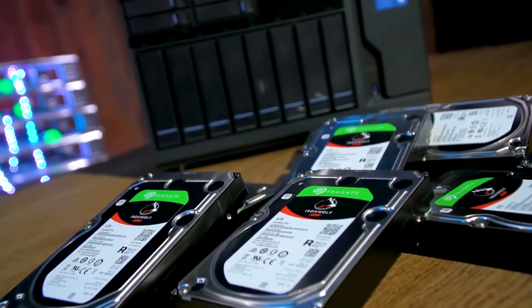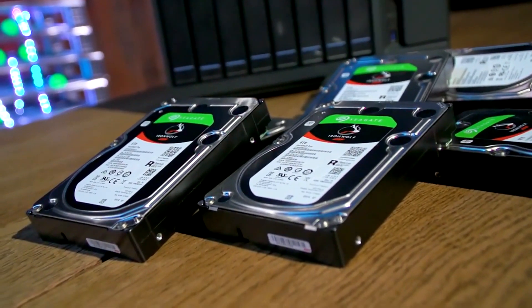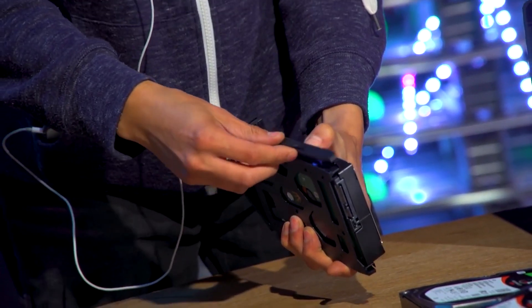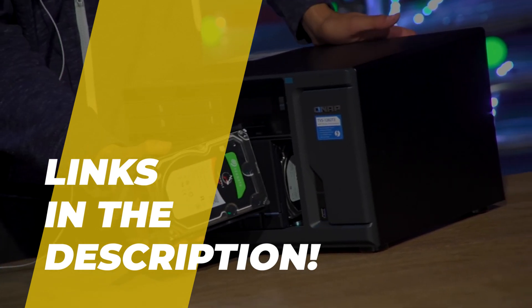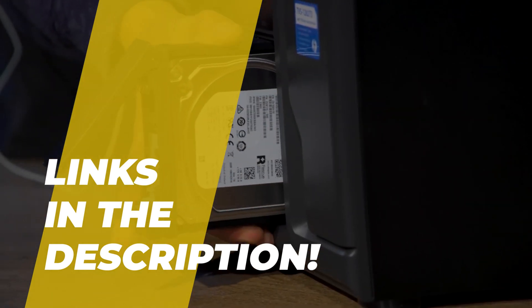Hey guys, welcome back to the channel, where today we will discuss the best NAS hard disks on the market. So without further ado, let's jump into the video. By the way, links to all the featured products are given in the description below. Do check it out.